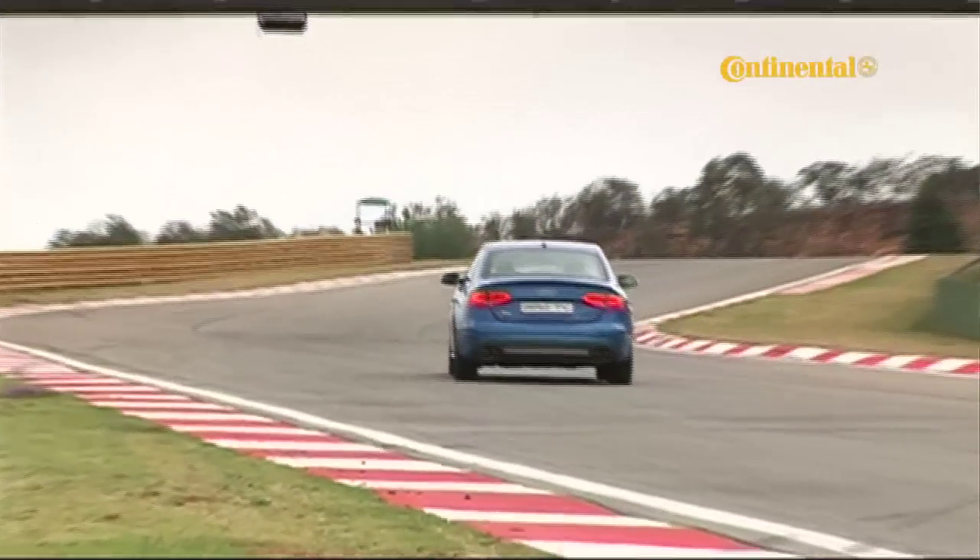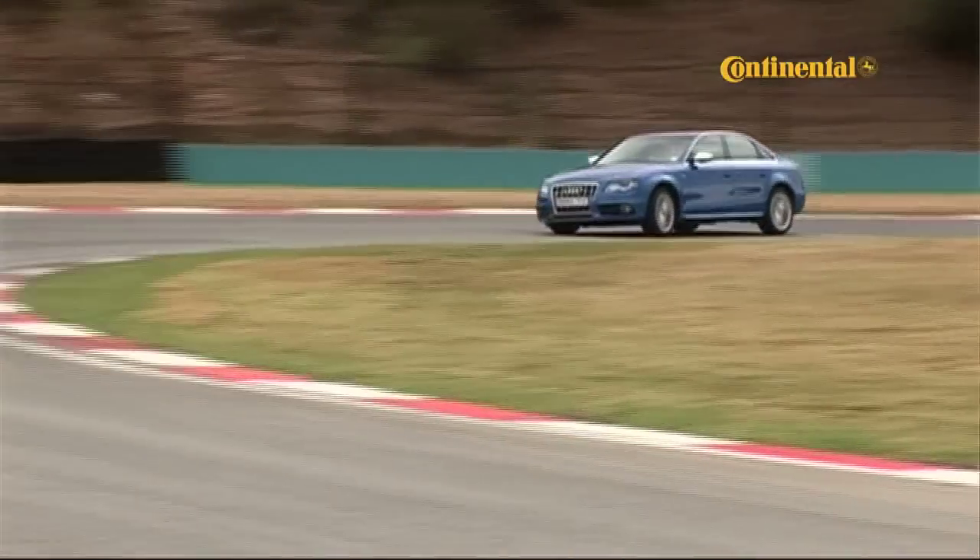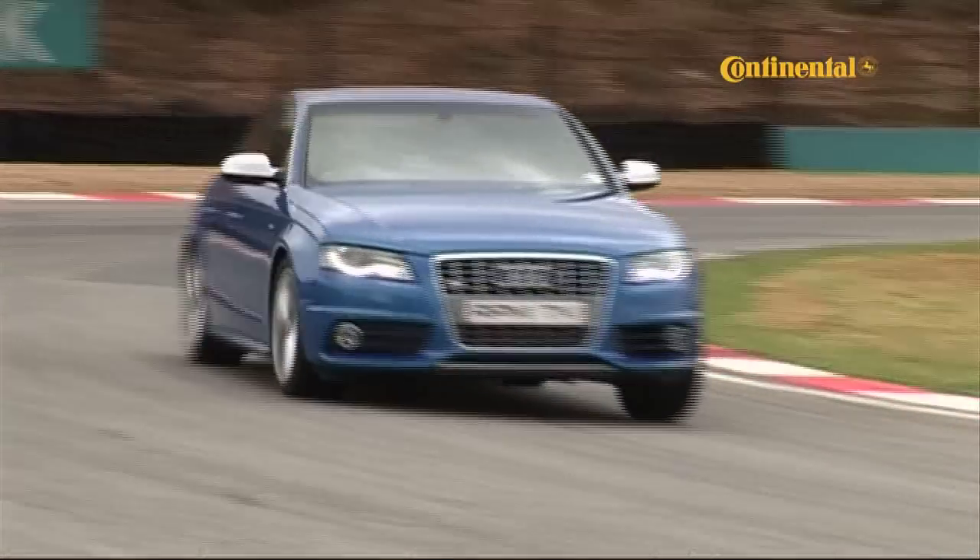For some reason, when people talk about the hot versions of manufacturer's cars, the same names get thrown out — BMW's M-Division, AMG, or Audi's S-cars. For some reason, while Renault have won a Formula One World Championship or two, they're not really synonymous with performance, but they're looking to change that.